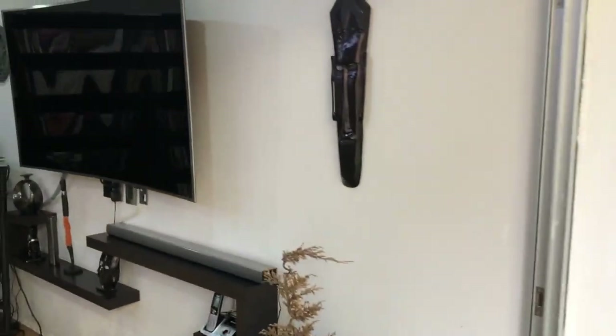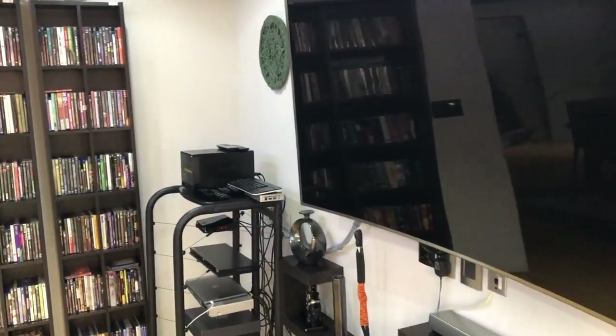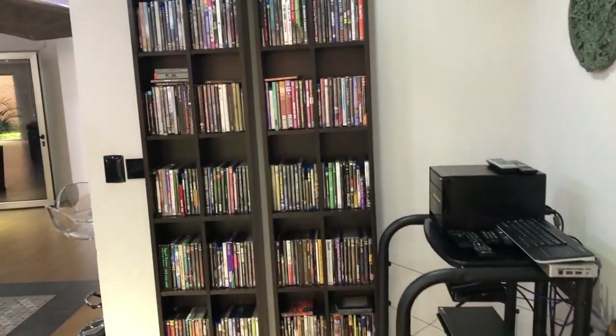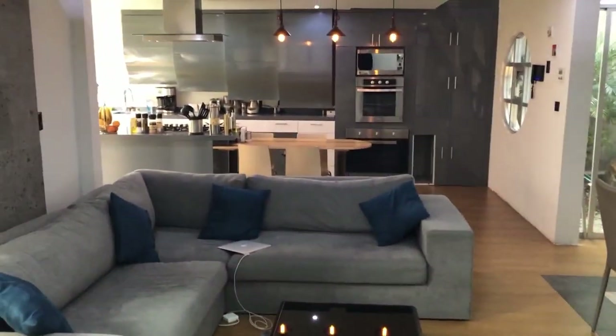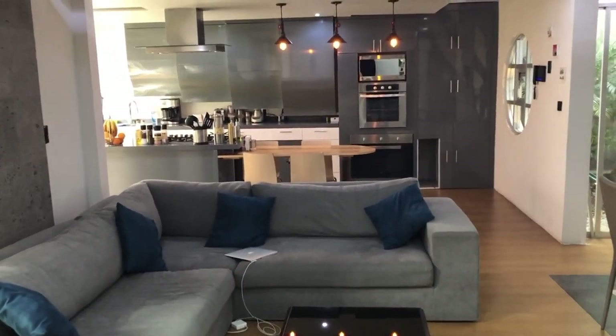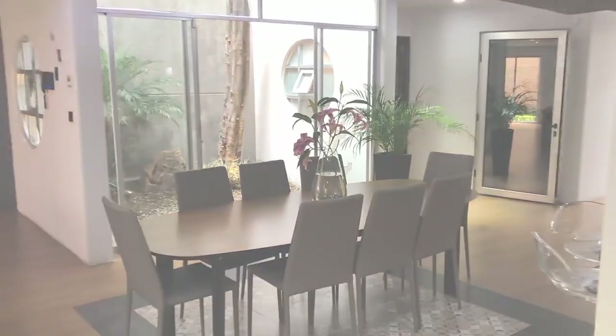This is the living room — all my collection of DVDs, Blu-rays, concerts, and music. It's all integrated with the kitchen and the dining room.